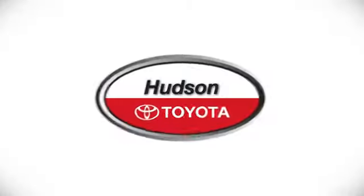See it for yourself today. Whether you're shopping for a new or top-quality pre-owned vehicle, choose Hudson Toyota in Jersey City, New Jersey.